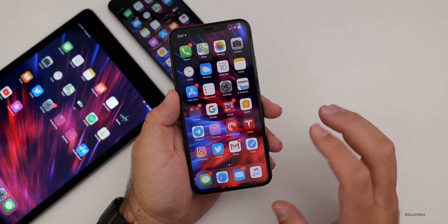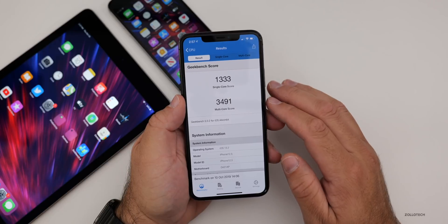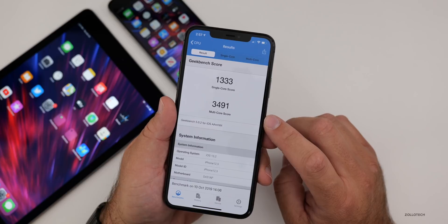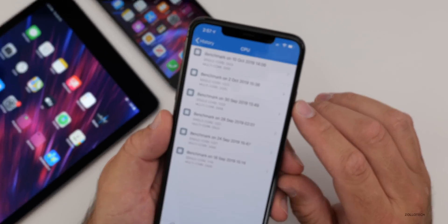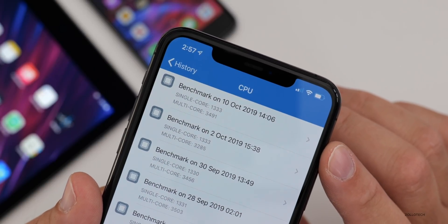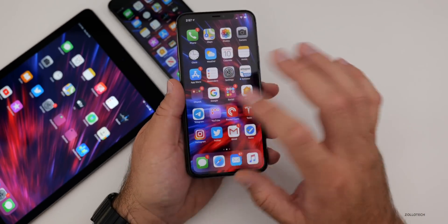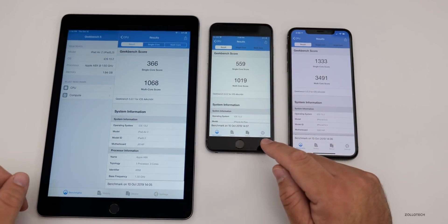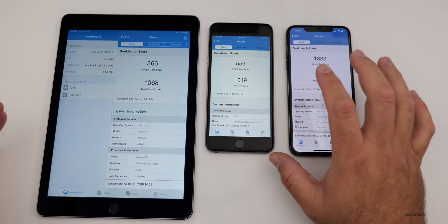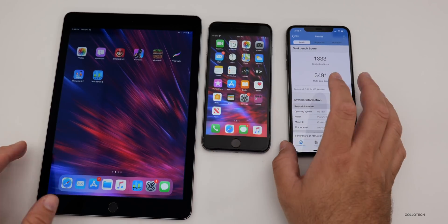For Geekbench scores, I ran Geekbench 5 on all of these devices. The iPhone 11 Pro Max scored 1,333 for single-core and 3,491 for multi-core. The single-core score is the same as last time, and multi-core is about 200 points higher, which is pretty good. On the left is the iPad Air 2, in the middle the iPhone 6s Plus, and on the right the iPhone 11 Pro Max. Older devices seem to perform well with iOS 13 and hopefully improve further with 13.2.